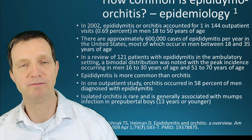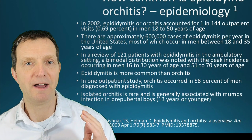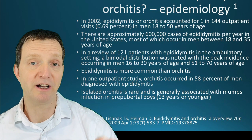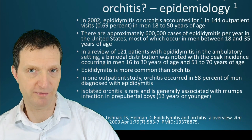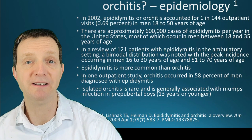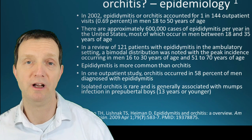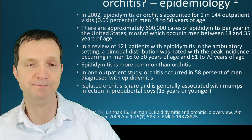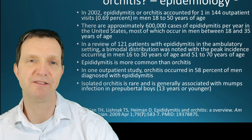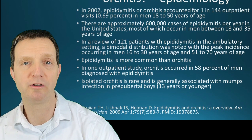We can narrow that range further — it's usually between 18 and 35. For younger age groups, the infection tends to be more likely a sexually transmitted infection. Epididymitis is also more common than orchitis itself. In patients slightly older, with a rough cut-off around 30, it could very well be of another cause as well.